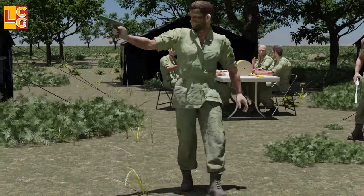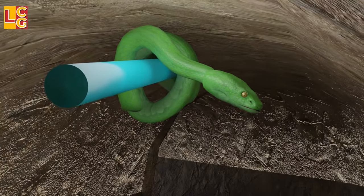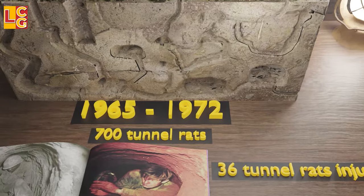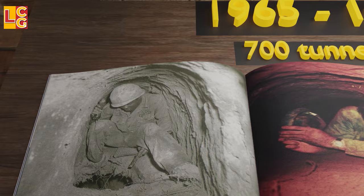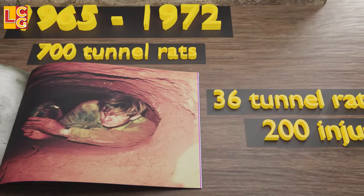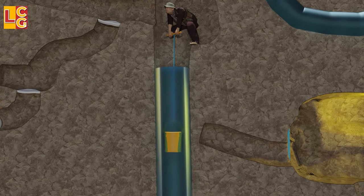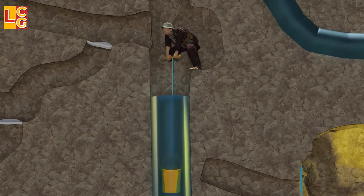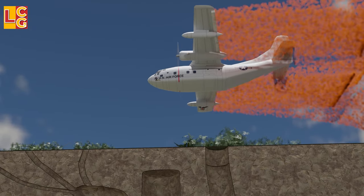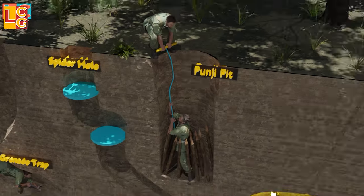The tunnel rats did not immediately become experts when they started their search and destroy missions — they changed their tactics in clearing tunnels depending on their experience each time they entered. From 1965 to 1972, an estimated 700 tunnel rats launched search and destroy missions; 36 of them died and 200 were injured. Sadly, many tunnel rats also got sick as a result of the Agent Orange used by the US in Vietnam, which will be discussed in another video.